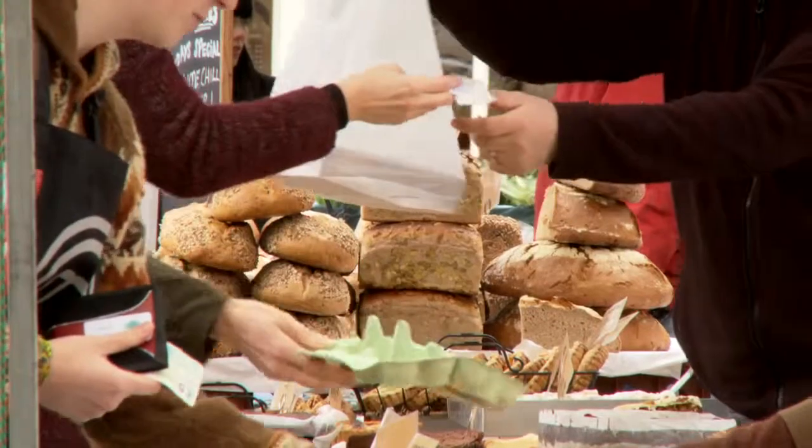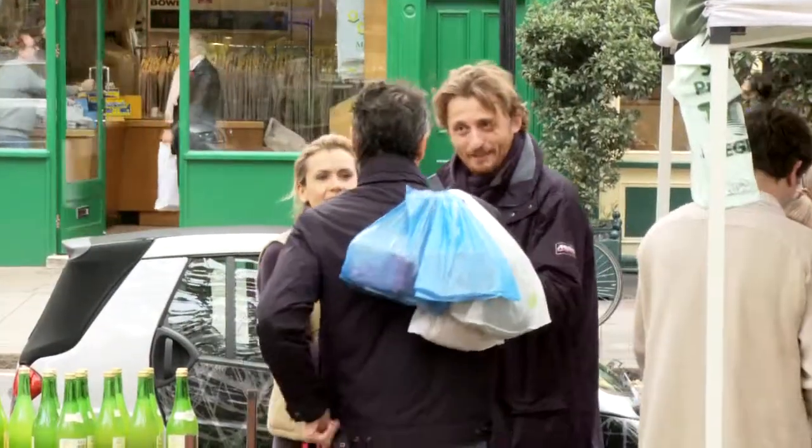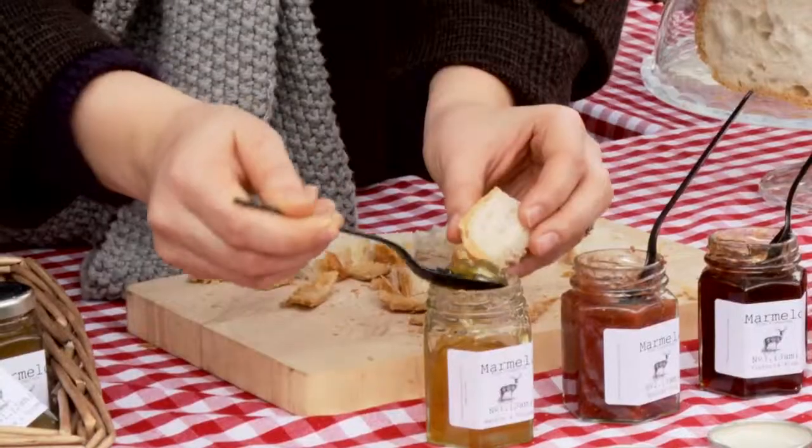Another reason to visit at the weekends is the farmer's market on Saturday mornings. The small orange square on Pimlico Road bursts into life, brimming with cheese, sausages and fresh seasonal glories.